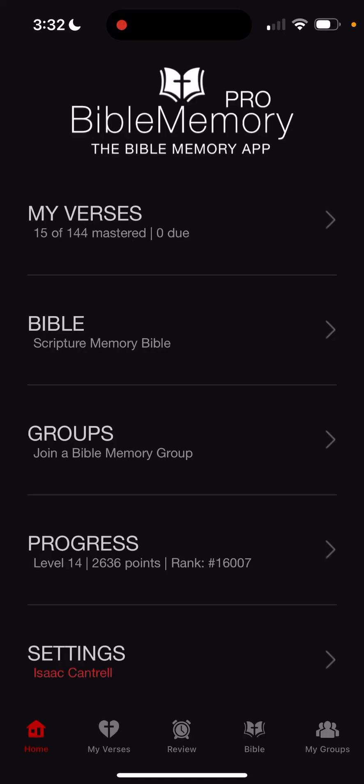Hey, you guys. Are you like me, wanting to memorize more scripture? Did you know that you can use technology to help you do that? Maybe you knew about apps like this, maybe you didn't. I just wanted to show you in case you did not know.